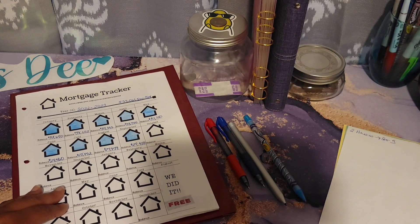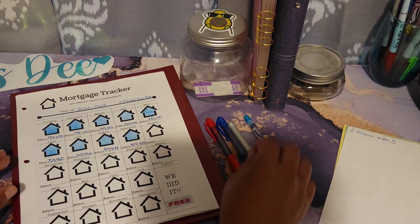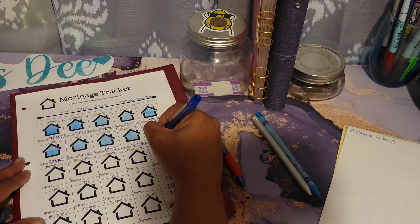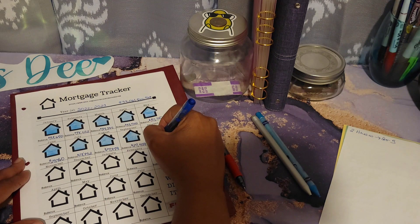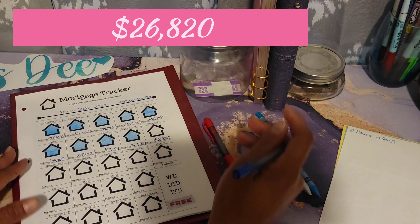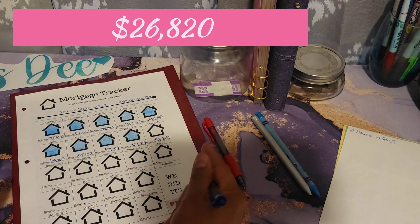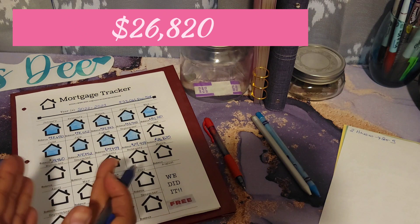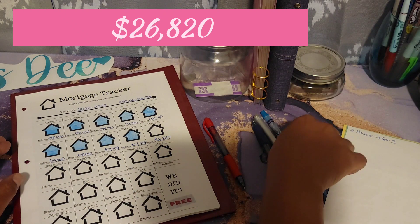This is another tracker by Nigel from Budgeting the Bacon. My balance as of my last payment — which I just made, once it posts — it will be a total of $26,820. I am down from 27 to 26 thousand. This is so exciting!